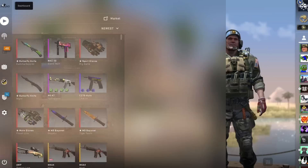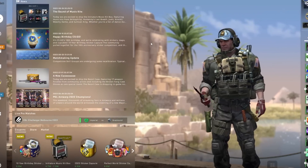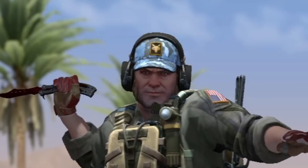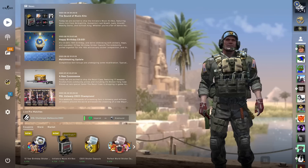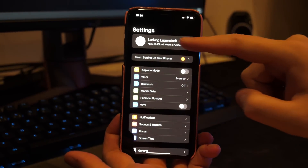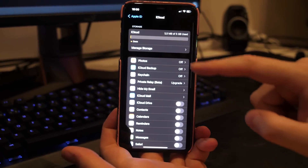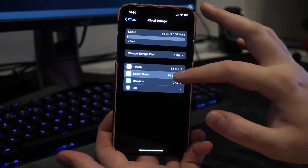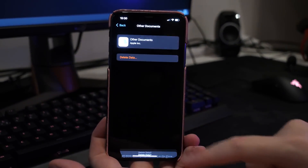Avoiding this scam is actually super easy, but you need to do it. Since many people don't even know about this scam in the first place, most of you probably haven't secured your iClouds. All you need to do to avoid this scam is to turn off the iCloud backup of your Steam files. To do this, just go to your phone and go to Settings, then click your name, then go to iCloud and Manage Storage, then find Backups and click Delete Documents and Data.